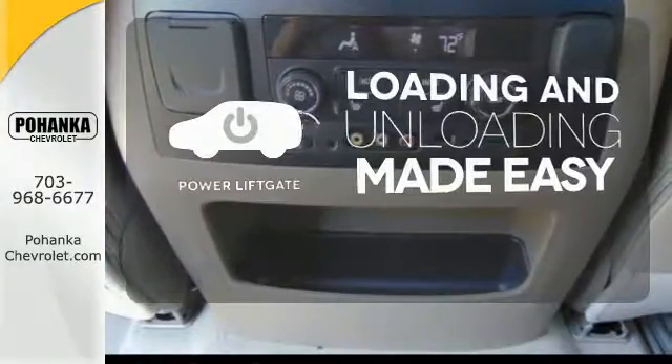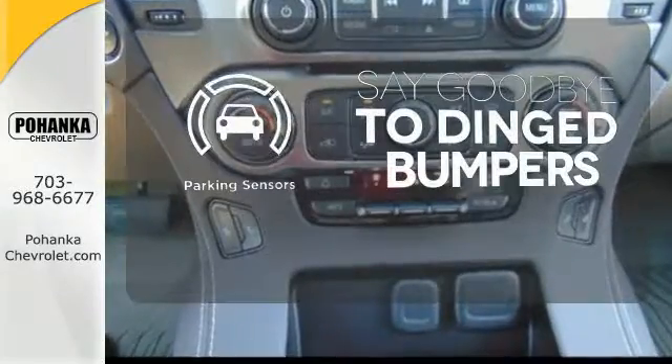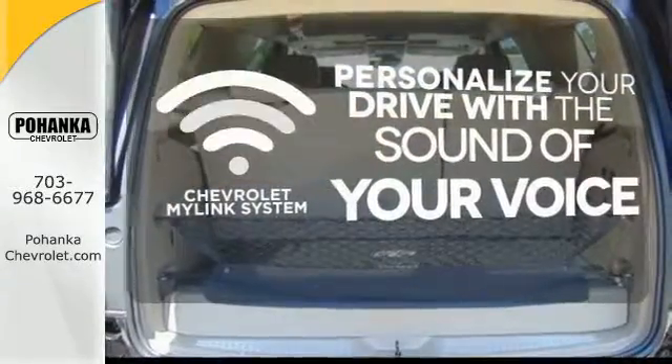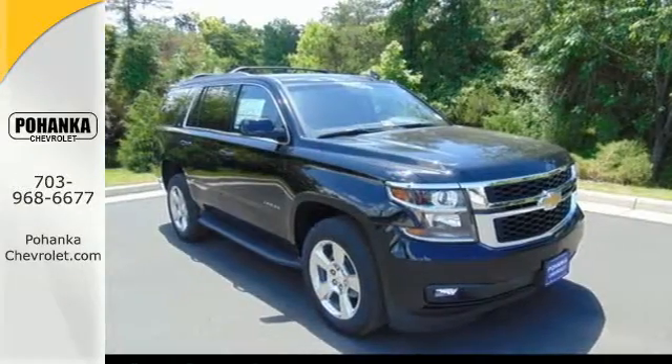Loading and unloading your vehicle just got easier with the power liftgate. Parking sensors help keep you safe by alerting you to your surroundings. Personalize your drive with voice-activated Chevrolet MyLink system. Get behind the wheel of uncompromising performance today when you come in for a test drive.